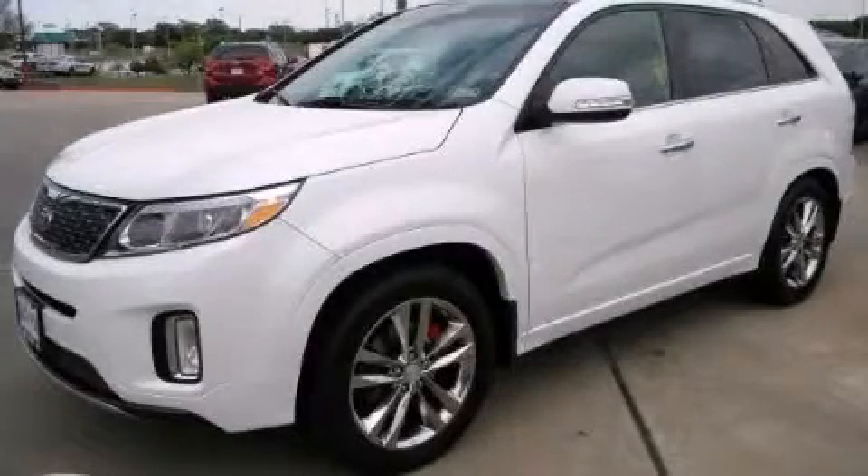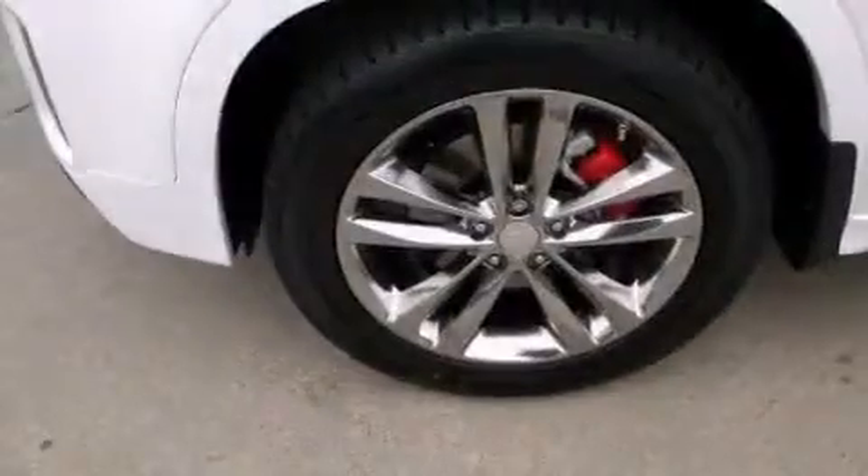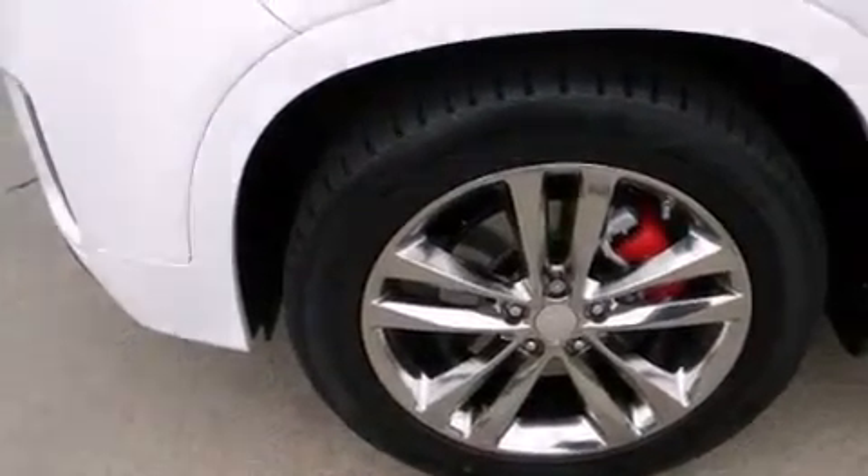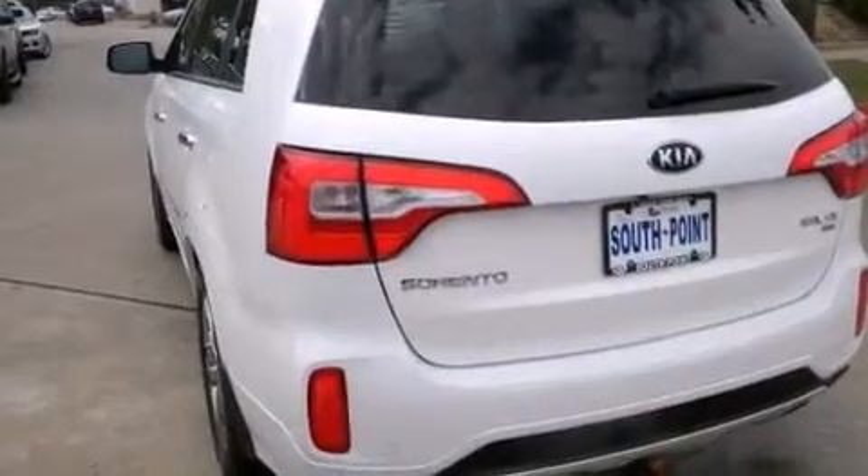This is a brand new 2014 Kia Sorento, a great blend of utility, comfort, and style. It has a 3.3-liter six-cylinder engine and an automatic transmission.